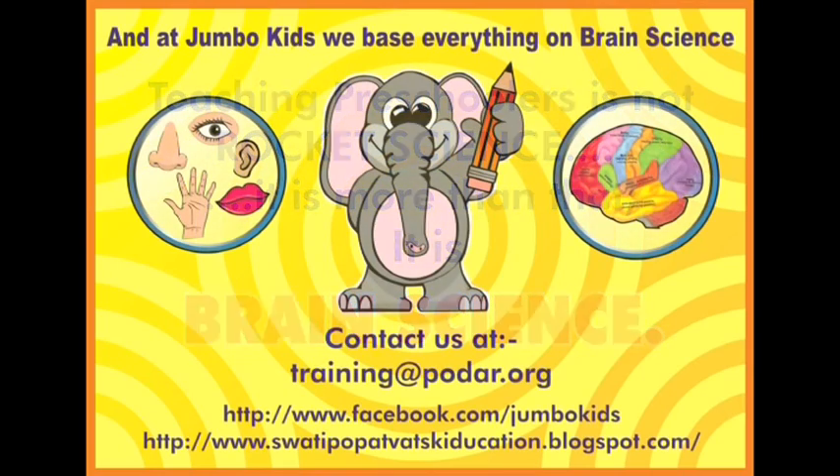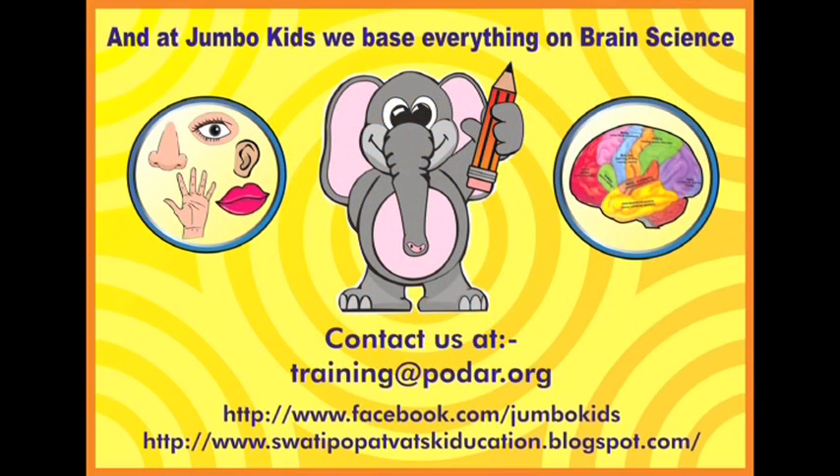At Jumbo Kids, we base everything on brain science. Join us in this revolution where we change the way writing is taught to preschoolers. Come, listen to research with us. For more details, you can contact us at training@podar.org.